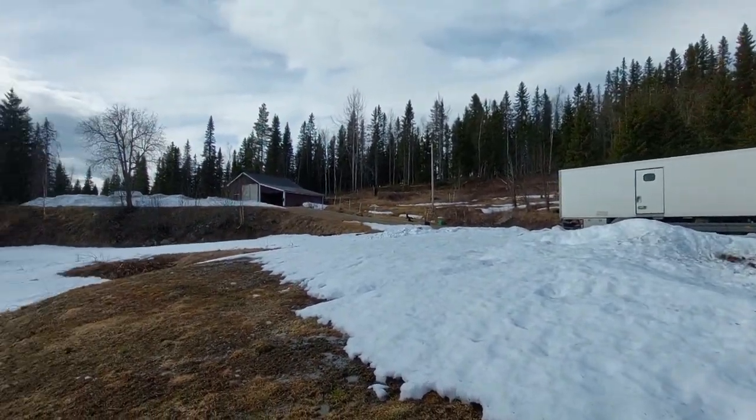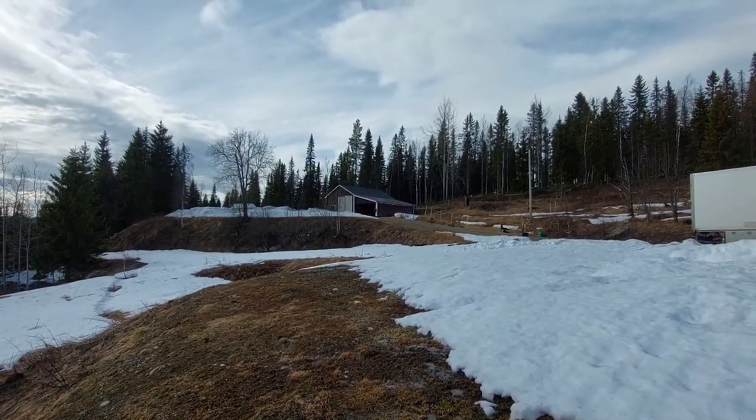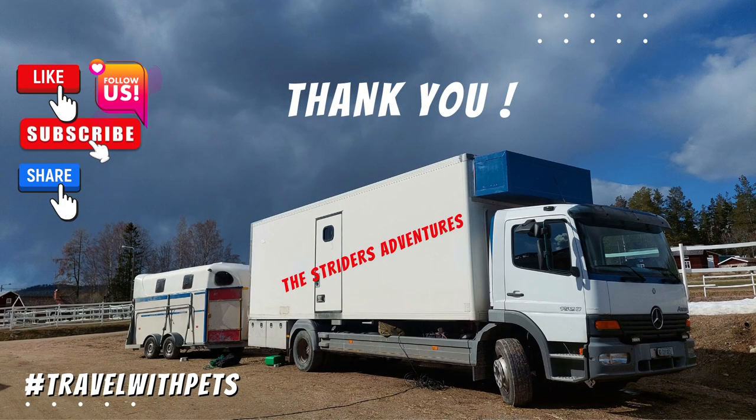Stay tuned for more videos on how we will set up the camp. Thanks for watching and catch you in the next video. Bye guys!